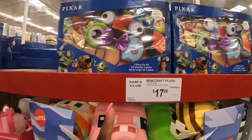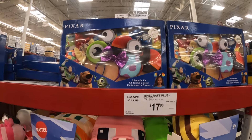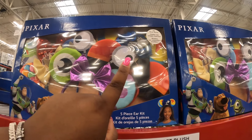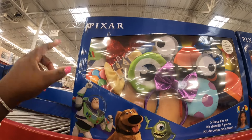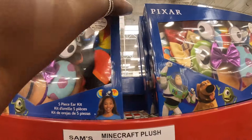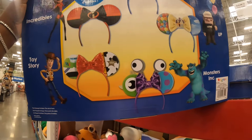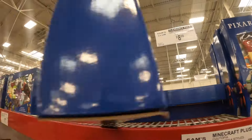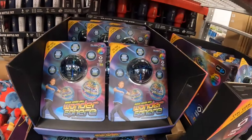And these little headbands are $8.98. Monsters Inc — let's see — Incredibles. I think that's Toy Story. Snow White, Up, and Buzz Lightyear. Let's see, they have — oh yeah, they have them on the back better. Wonder Sphere for $13.